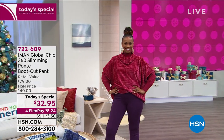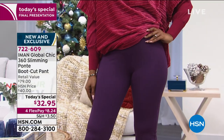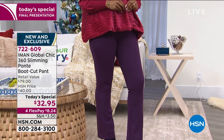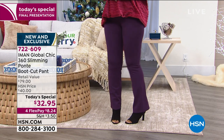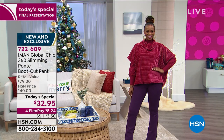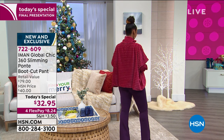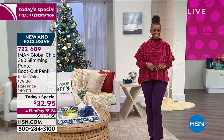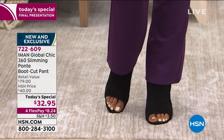It's your last final look at our very best value of the day. We have three plaids, we have five solids, and I'll walk you through all of those choices for the final opportunity, for the final chance. These pants look great on the body. This is Iman's iconic, famous 360 slimming ponte. It is slimming when you put these on your body — they slim you down, they hold you in, but in the most comfortable, easy way.